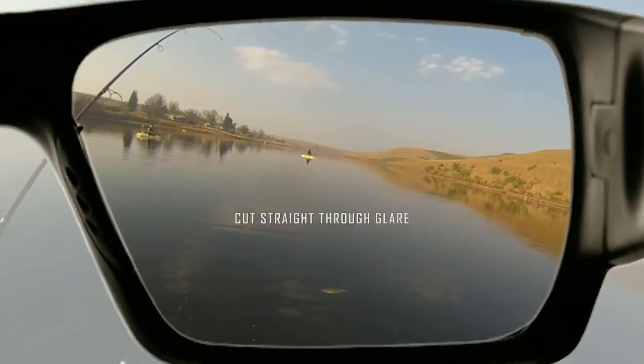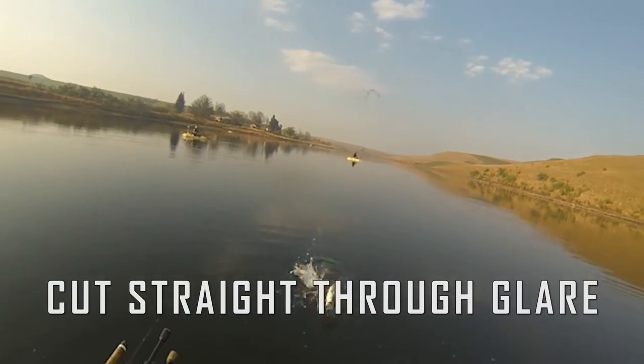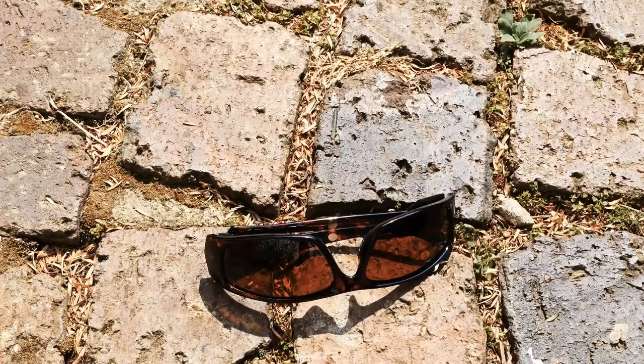These lenses not only improve clarity and color, but they cut straight through glare. And they're practically indestructible.